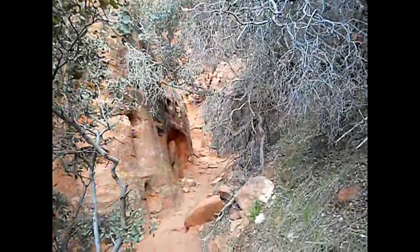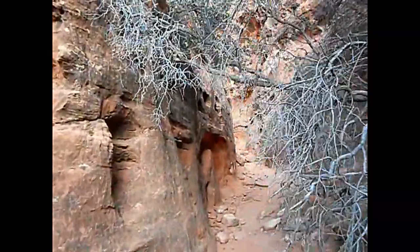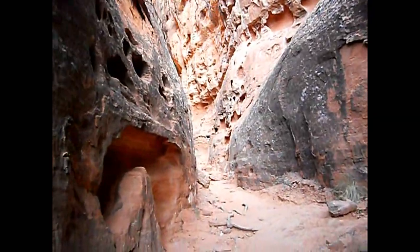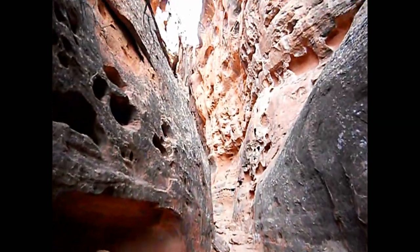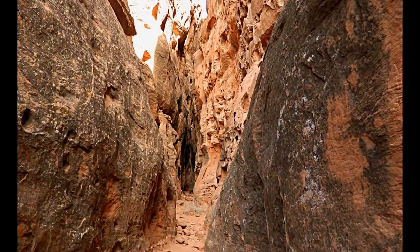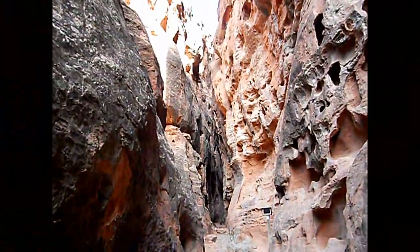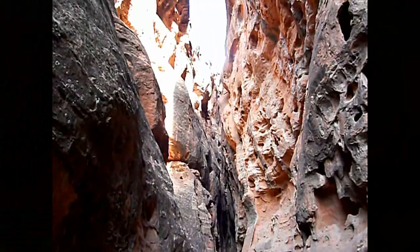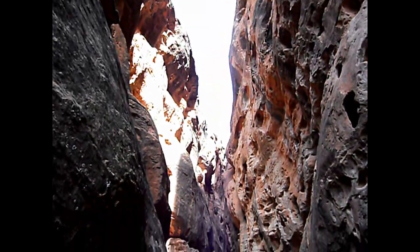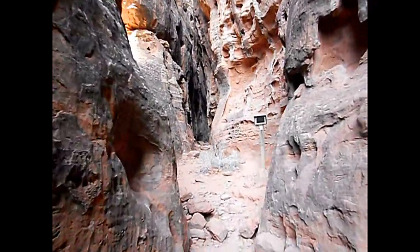All right, so we're in the slot canyon of Jenny's Canyon here. You guys can see how beautiful it is. Wow. Wowzer. So these are the beautiful slot canyons of Jenny's Canyon. Look at that, guys. Definitely 100 feet to the top of the canyon. So we're going to go in a little bit deeper.